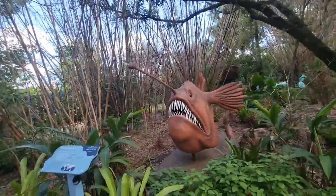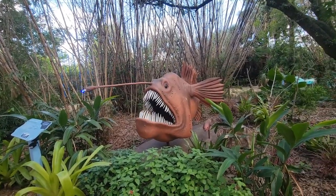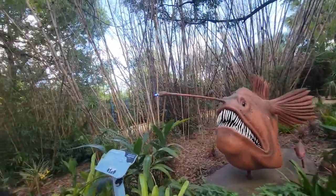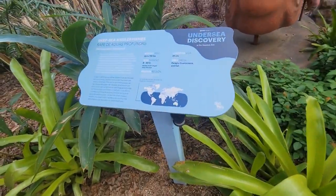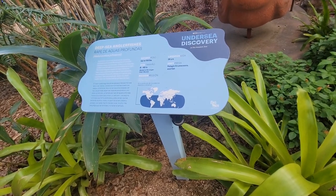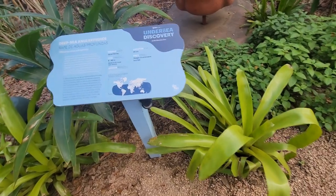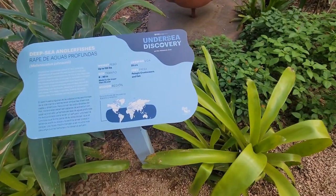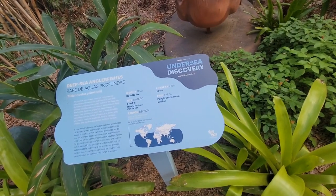Someone left a Black Panther croc charm here — I'm going to leave it for someone to find. The deep sea anglerfish — they live up to 25 years and they can weigh up to 110 pounds! I had no idea. I thought they were just small little fishes. Nope — they can get up to 40 inches.